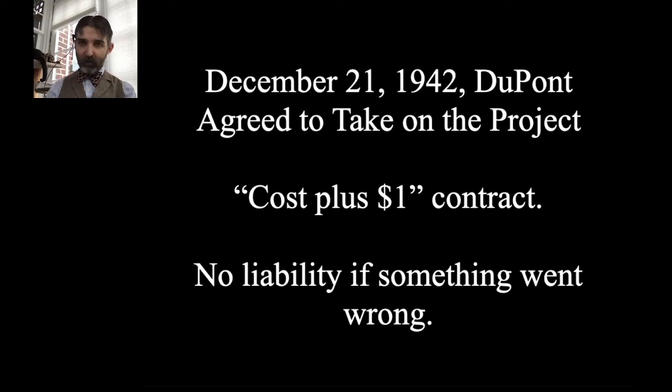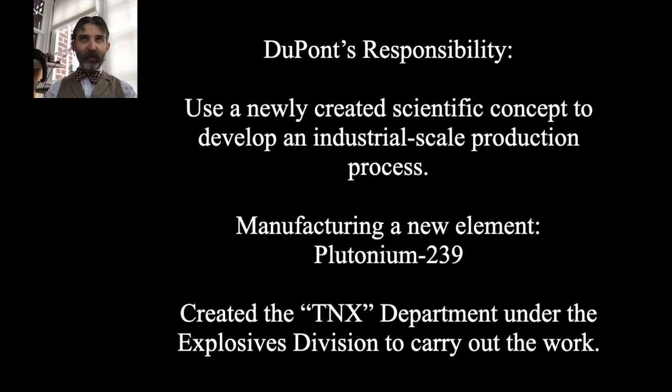Additionally, specifically with the Manhattan Project, DuPont was to have no liability if something went wrong — if you split an atom in an uncontrolled way and bad things happened, you couldn't sue DuPont. Those were the terms under which DuPont agreed to take on the project. Their responsibility was specific but revolutionary: to use newly created scientific concepts to develop an industrial-scale production process — manufacturing a new element, plutonium, on an industrial level. How do you scale that up? That was their job.